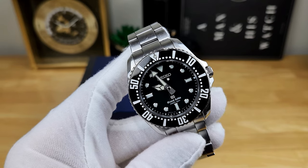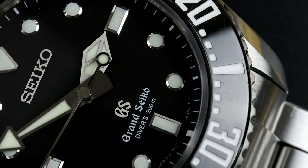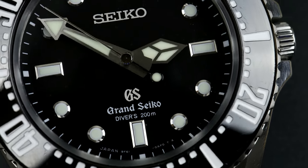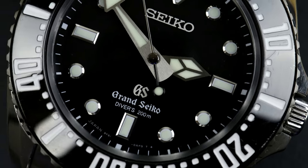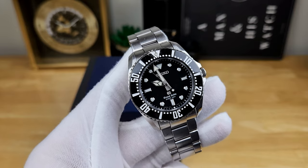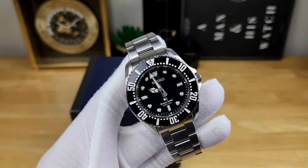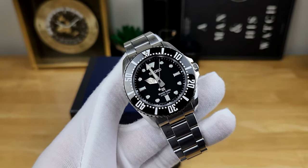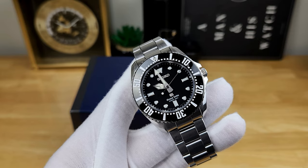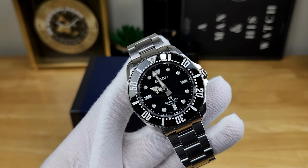So that is my overview for the Grand Seiko SBGX117. At the end of the day, this is a phenomenal diver. I really wish Grand Seiko had not discontinued this watch or made it so hard to find, because they really did knock it out of the park when it comes to an everyday grab-and-go robust diver. I'd love to hear your feedback and thoughts on this OG quartz diver from Grand Seiko, and how you think it stacks up with some of the newer releases. If you enjoy this content, please consider subscribing to the channel — I can't wait to catch you guys in the next video. Thank you.